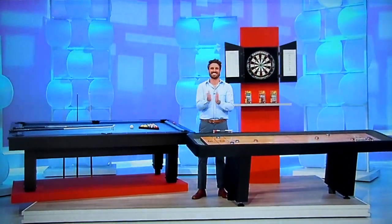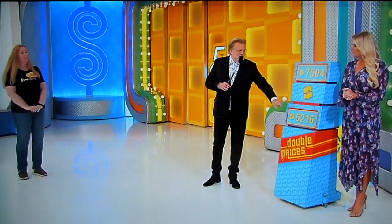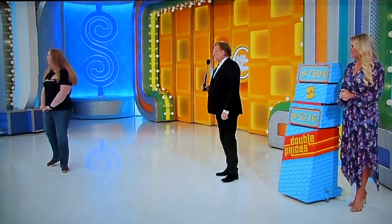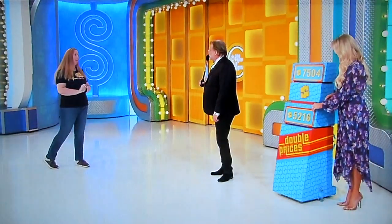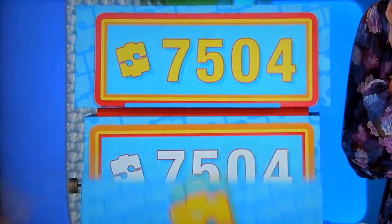Thank you very much! So, the price for everything is either $7,504 or $5,216. What do you think, Sean? $7,500! $7,504! The crowd's yelling $7, right? So Sean wants $7,504. Come on, $7,504! Yes! Congratulations! The wisdom of the crowd.